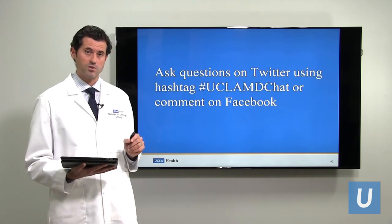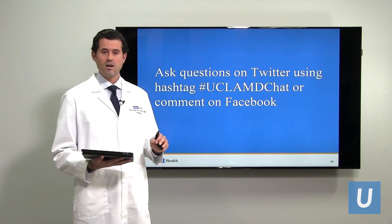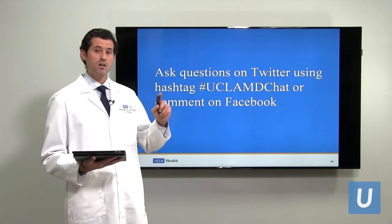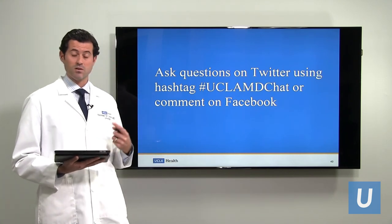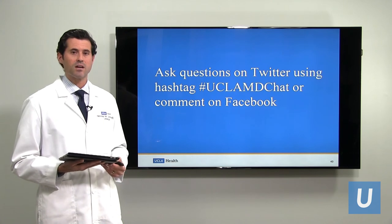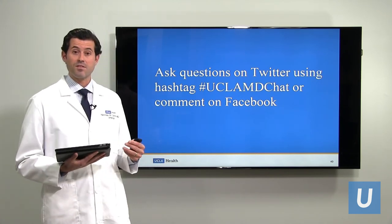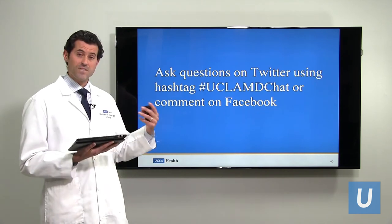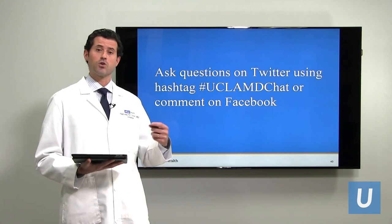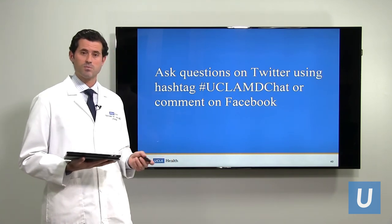Regarding prevention: the number one thing you can do to prevent upper tract urothelial carcinoma is to not smoke, or if you are smoking, to stop. Stopping smoking decreases your risk for virtually every type of cancer and has many other health benefits. Talk to your primary care doctor about smoking cessation — there are some new developments in that area. As for how to know if you're a candidate for chemotherapy, you'll need to talk to your urologist about the type of upper tract urothelial carcinoma you have, and whether your renal function and performance status make you a candidate — also involving a medical oncologist.